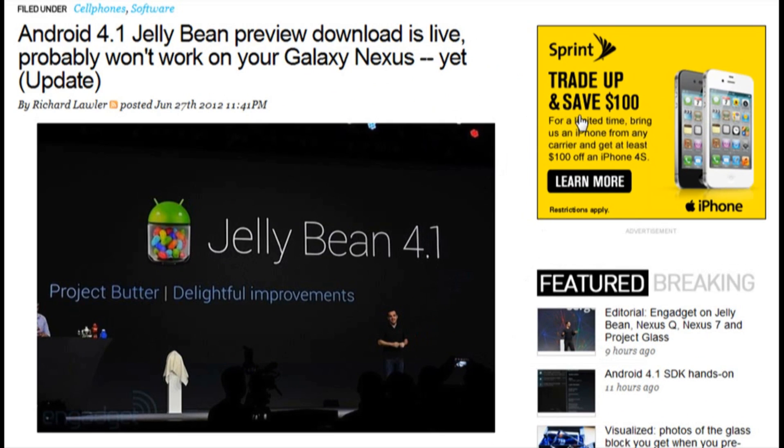Hey folks, welcome back. I'll keep you updated right from the Android 4.1 Jelly Bean preview — the download is live, though it probably won't work on your Galaxy Nexus yet. The update was posted by Richard Lower on June 27, 2012.